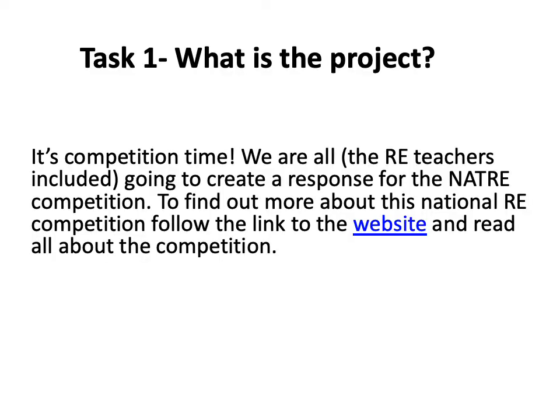The first task on this project was to have a look on the NATRE website and at the national competition. Years ago we used to do this competition every year — it's a really popular competition nationally and the themes change year on year. It's really nice to have another go at it this year, and it's a nice task to do in the circumstances because it's one you can do at home. Click on the hyperlink on Show My Homework, have a look, and get a feel for the competition and its details.